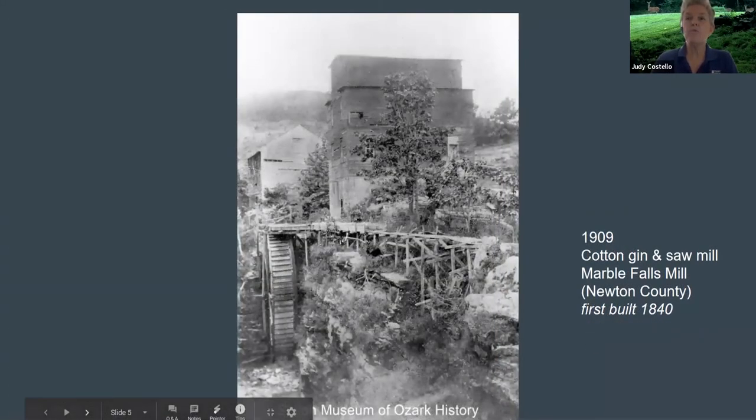The Marble Falls Mill was built in 1840 by Peter Beller. In 1968, a replica was built at the now-defunct Dogpatch Theme Park. The original mill was torn down early in the 20th century.